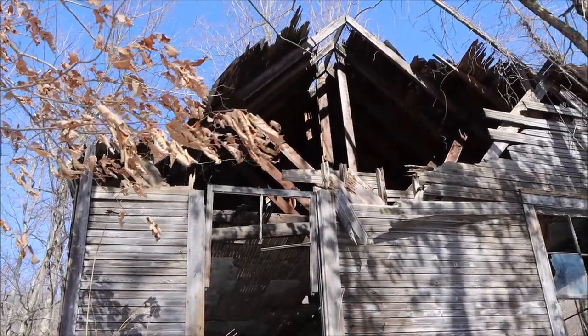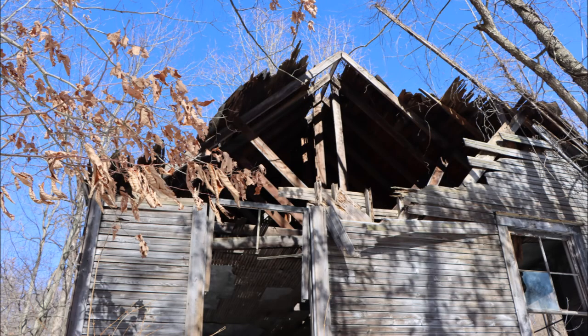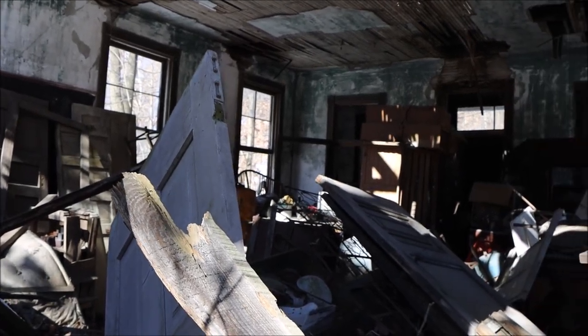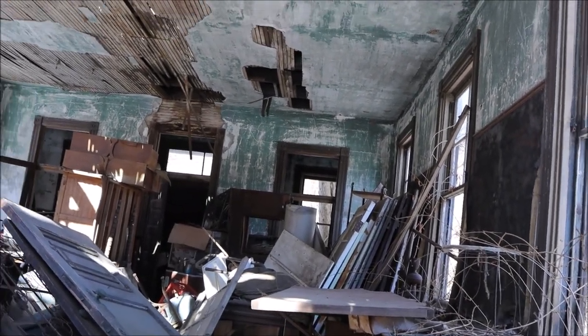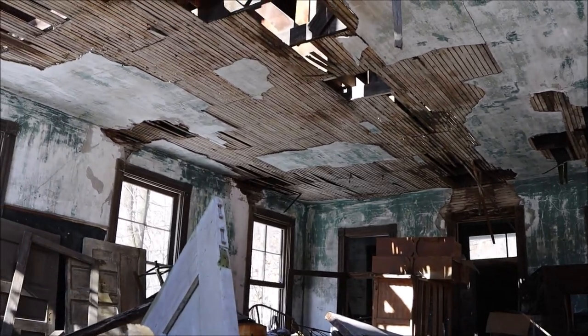What could have caused this damage? Looking through a back window, we see chaos. The entire area is strewn with debris. Ceiling plaster is caving in.